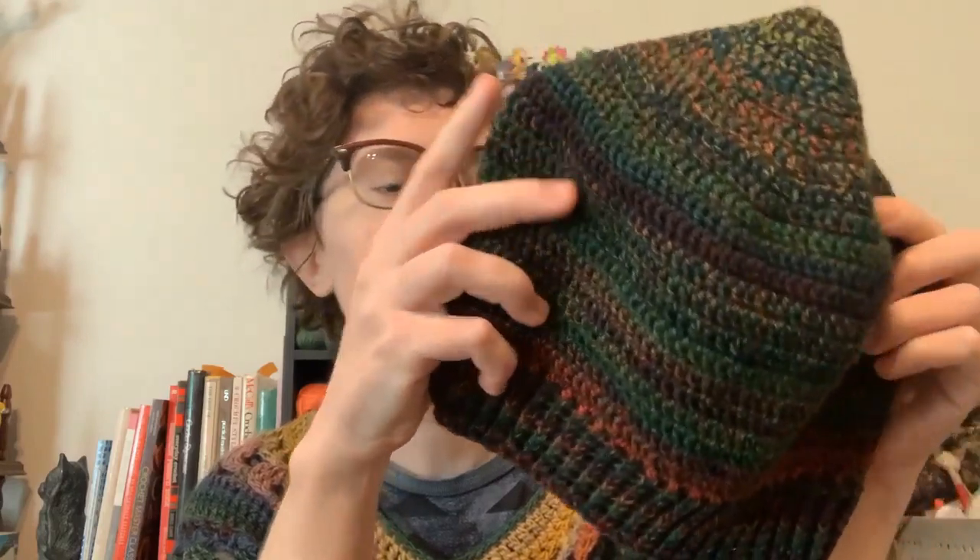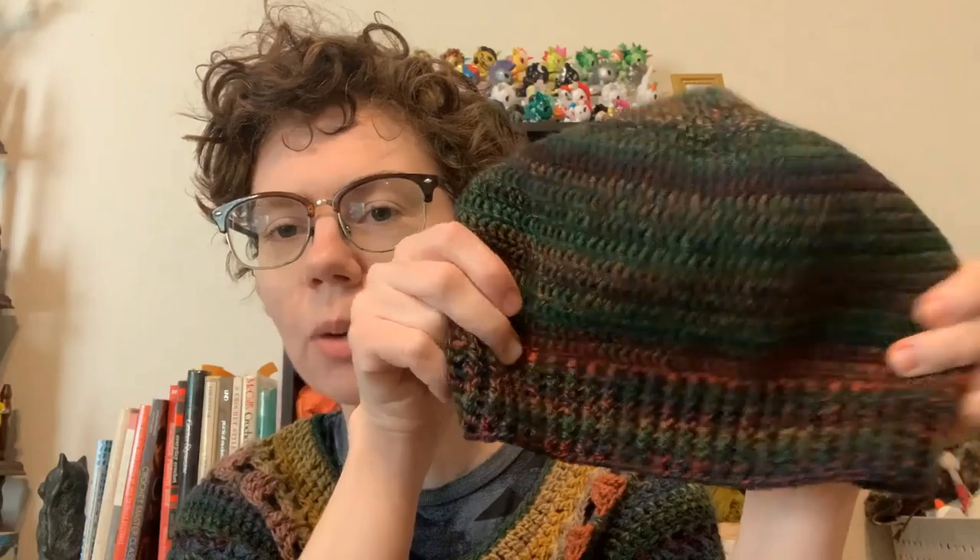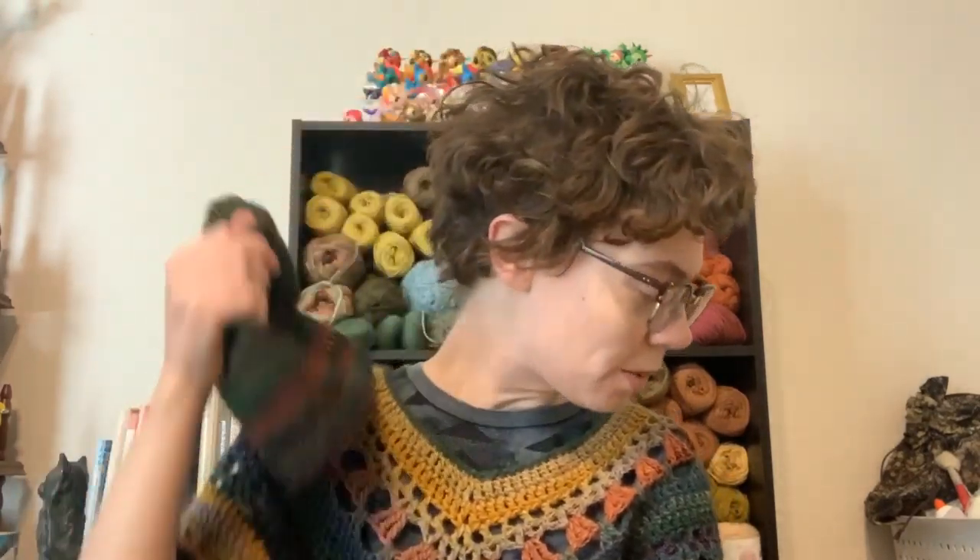Let's get to my finished objects. The first finished object is this beanie. It's getting to the point in Houston where we're starting to have some slightly cold weather in January — sometimes you want to wear a hat in the morning but not in the afternoon. I realized I didn't have very many beanies, so I made this one really quick. The yarn is Patons Croix Socks FX in the color Clover Colors. I didn't use a pattern — it's just double crochets and then front and back post double crochets for the ribbing.